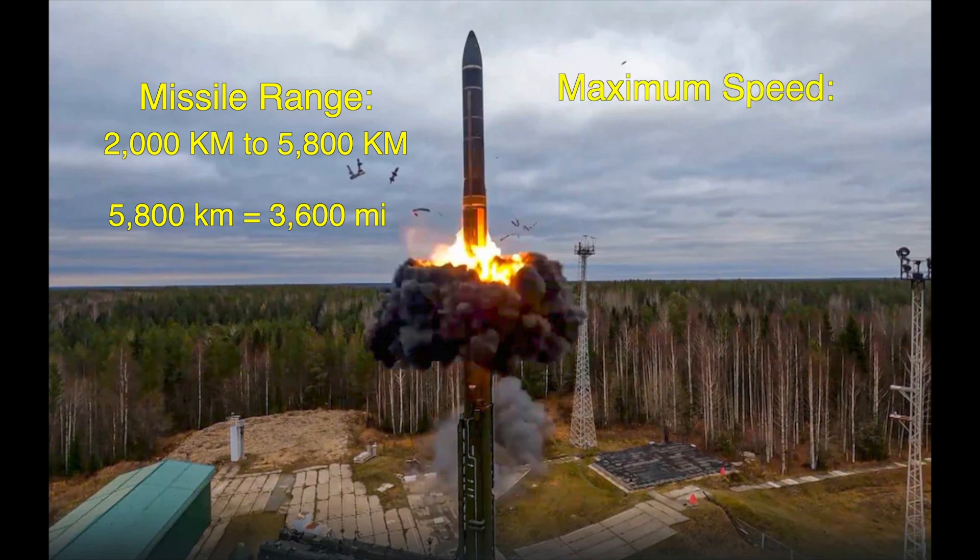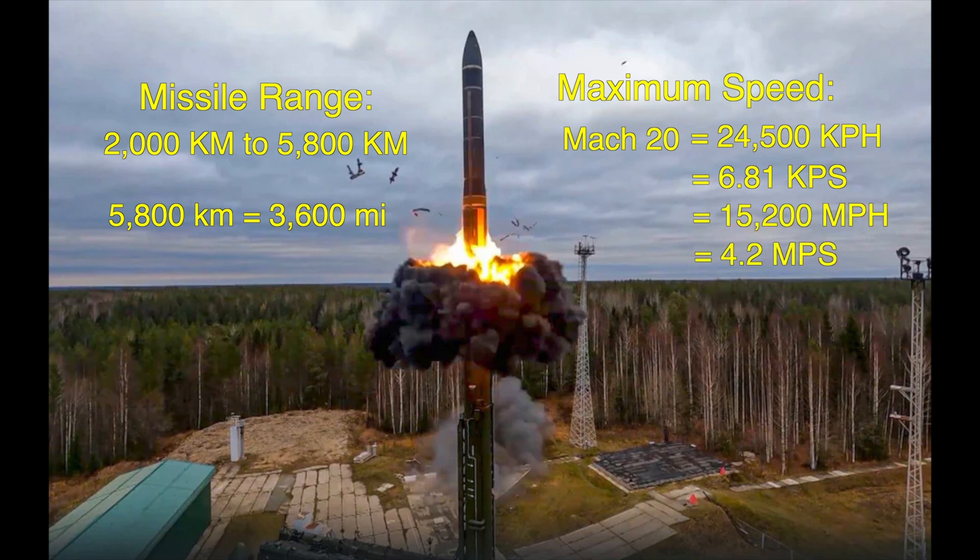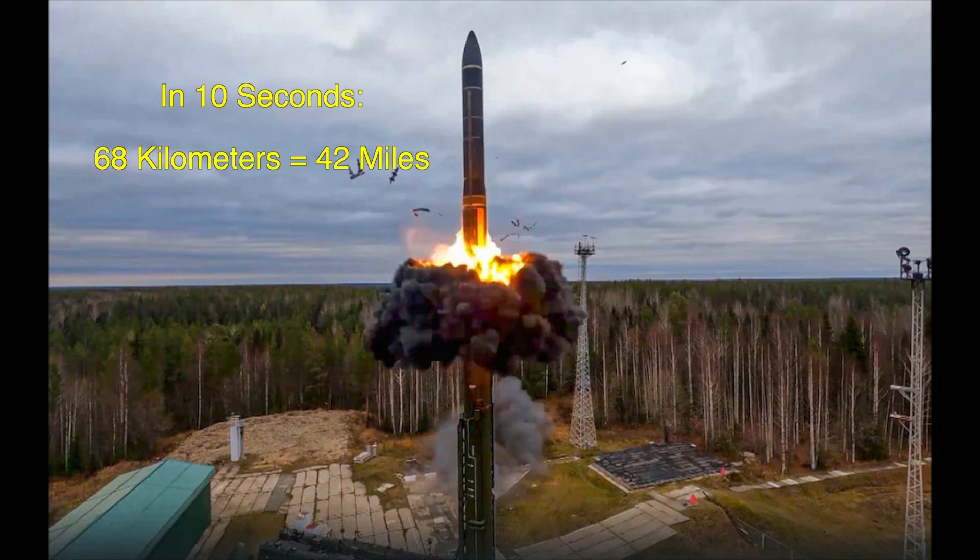It has a maximum speed of Mach 20 — that is 24,500 kilometers per hour, which is 6.81 kilometers per second. That's also 15,200 miles per hour, or 4.2 miles per second. In 10 seconds, it will travel 68 kilometers, which is 42 miles.